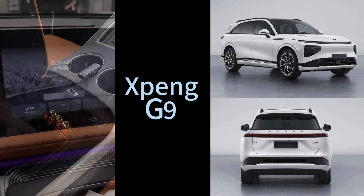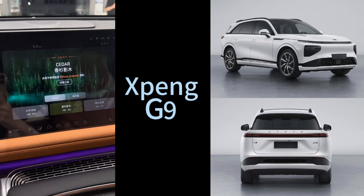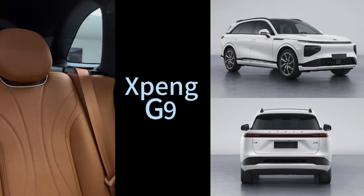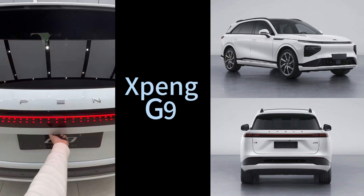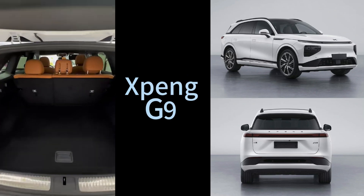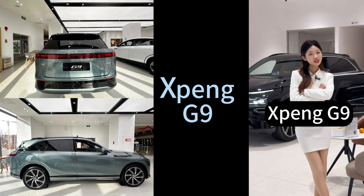First Look Review kind of sets the scene. They're calling it a value-priced, high-tech, large SUV. It seems like Xpeng is really aiming for global markets with this one, especially Europe. And there's a lot about its charging speed in these articles — it's like a big selling point for them.